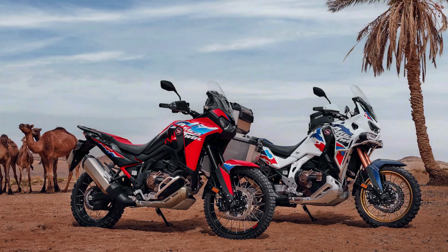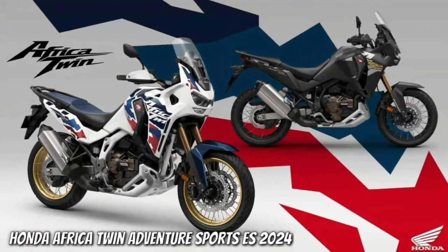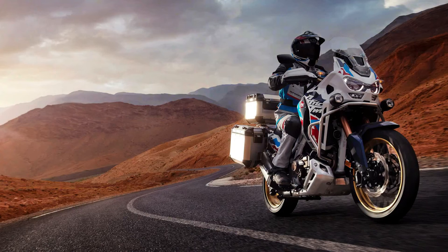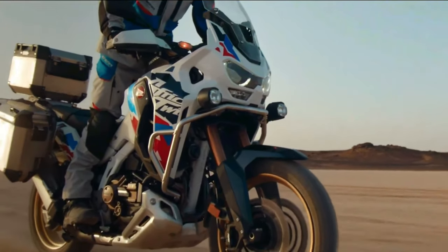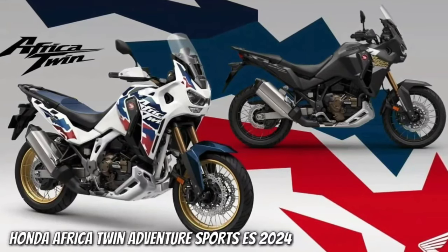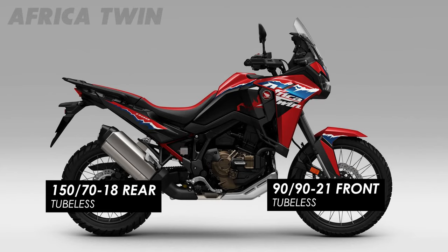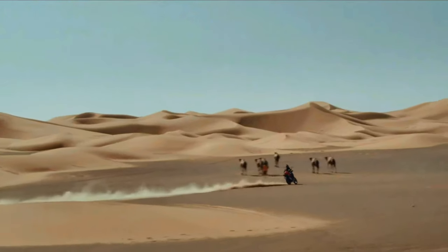Honda has submitted certification data in Switzerland for updated Africa Twin Adventure Sports models with evidence of substantial changes. The preliminary data is specifically for new Africa Twin Adventure Sports models with both manual and dual-clutch transmission options. The data indicates the Africa Twin Adventure Sports is getting an updated engine and changes to its chassis. There is currently no data about non-Adventure Sports models, but that is expected soon.